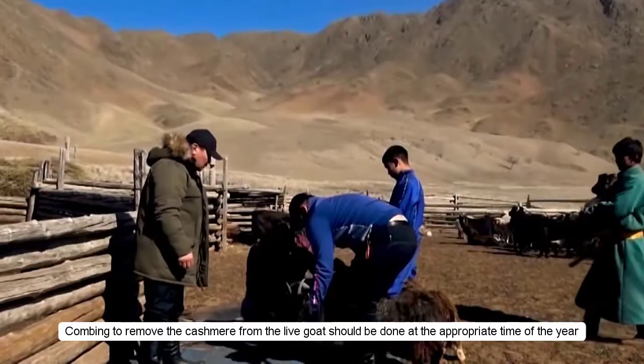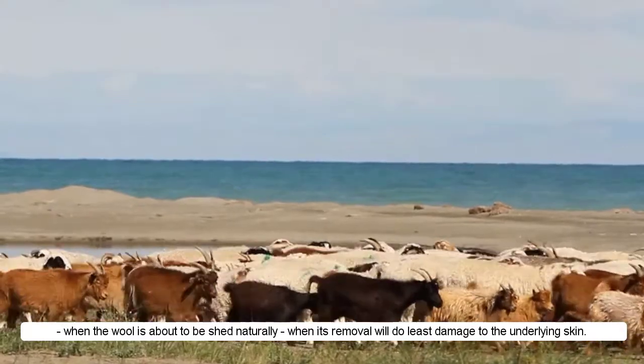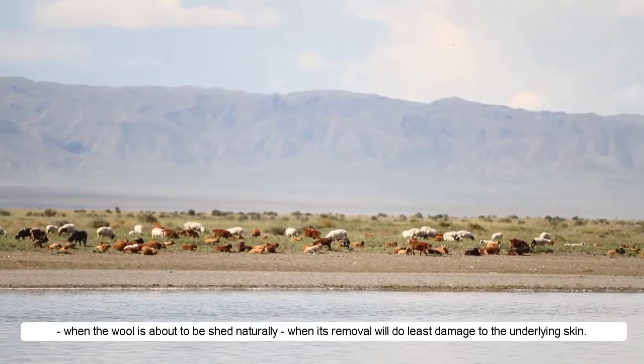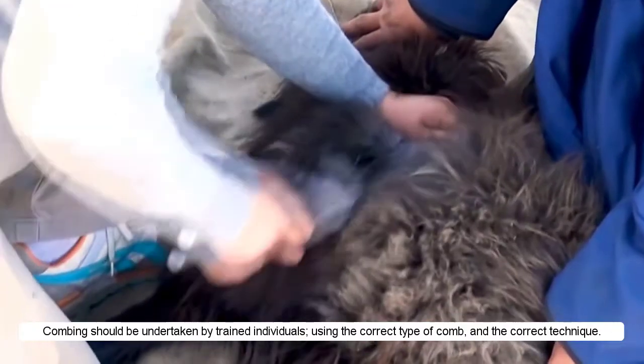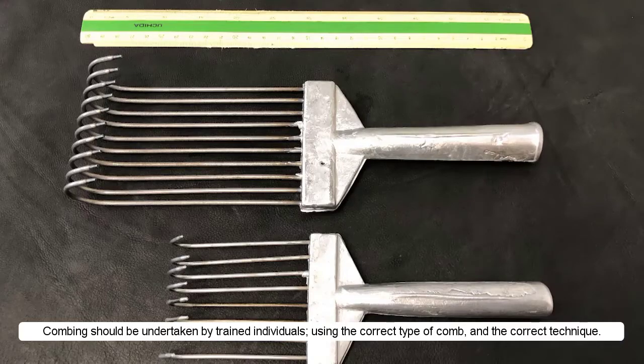Combing to remove the cashmere from the live goat should be done at the appropriate time of the year, when the wool is about to be shed naturally and its removal will do least damage to the underlying skin. Combing should be undertaken by trained individuals, using the correct type of comb and the correct technique.